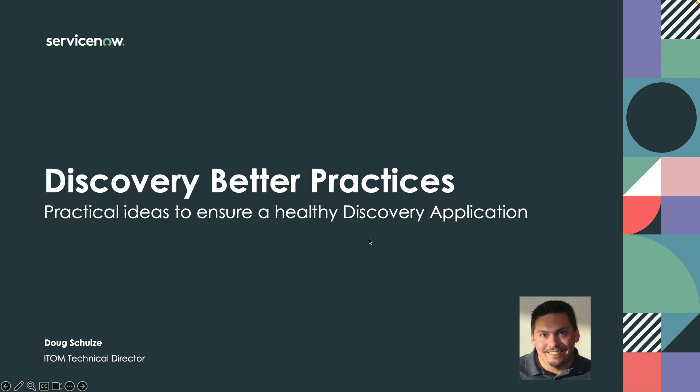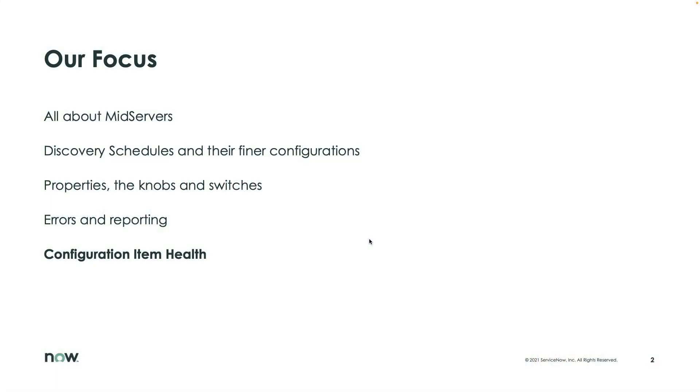Hey everybody, Doug Scholesy with the ITOM Ranger Group here to talk about discovery best practices — the last in our video series around what you can do to help make sure your discovery application is up to snuff and really helping the business manage and maintain their environment. This video we're going to be talking about configuration item health.